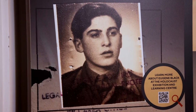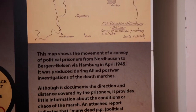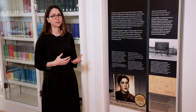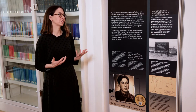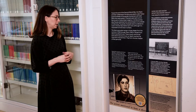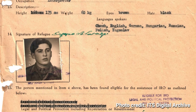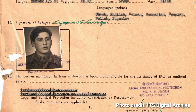We begin the exhibition with an overview of the Death Marches and what they were, but we also include information about the types of evidence gathered to understand what happened. We really want to show how we know what we know. For example, we start with the story of Eugene Black, who was born Yenus Schwartz and was deported in 1944 from Hungary to Auschwitz-Birkenau.